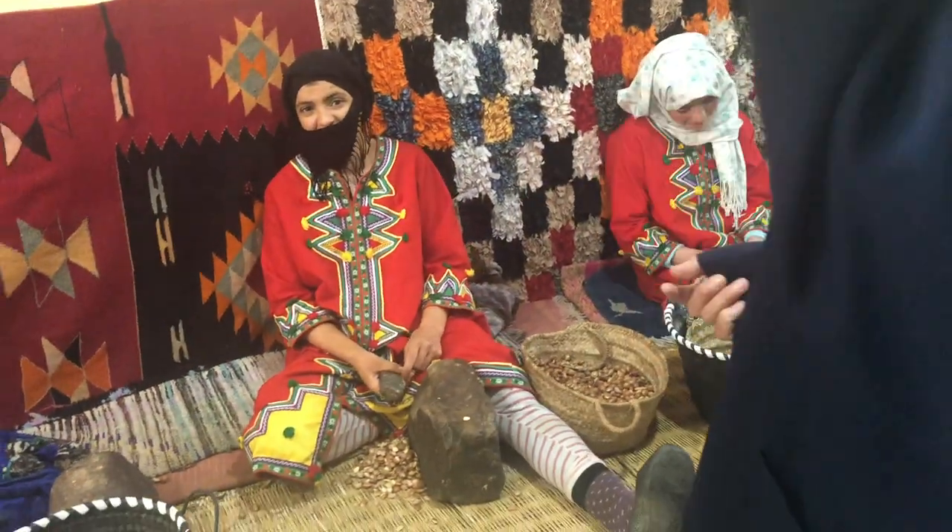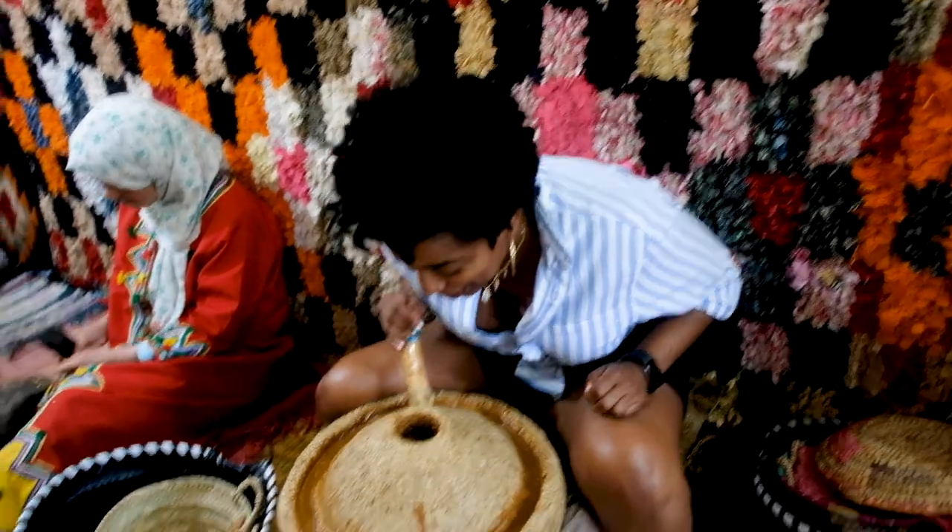The ladies even gave us a quick demonstration on how they take the seeds and crack them open. Each nut contains two almonds — one they roast to make cooking argan oil, and the other they don't roast, using it to make the cosmetic oil. They had a ton of products for sale. Another stop we made out in the desert was to a town where basically everybody makes pottery. They showed us where they keep the clay in the ground, mix it with water, let items dry in the sun, and demonstrated their kilns.